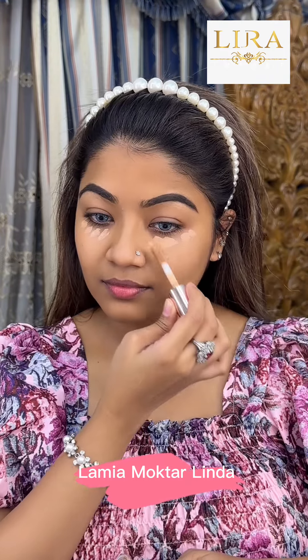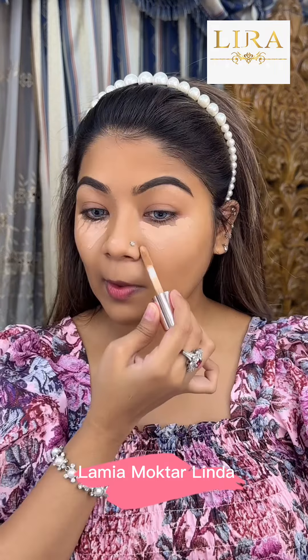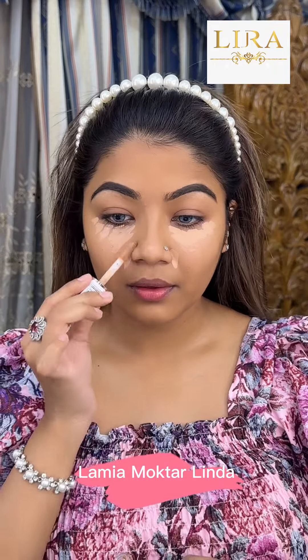The C10 shade concealer is a perfect color match. This covers the dark areas.